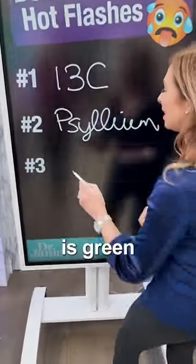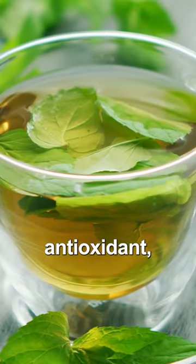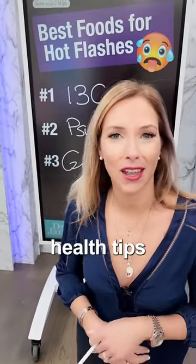Number three on the list is green tea. Love green tea — natural antioxidants, and it has a great effect for those hot flashes. Follow for more natural health tips.